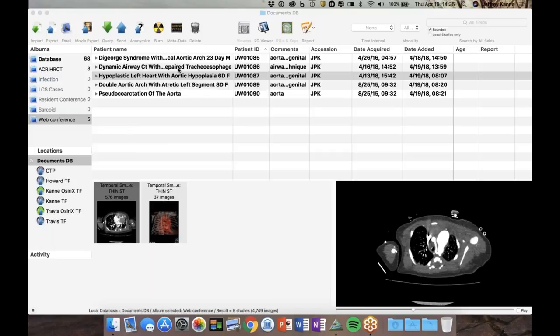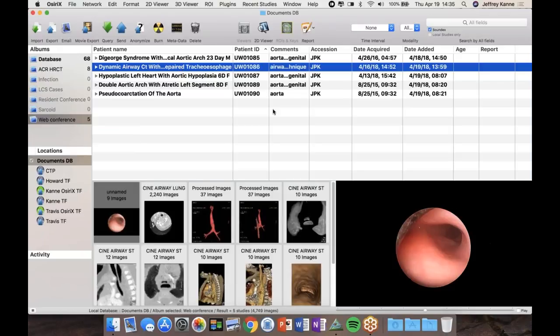Before the aorta cases: a fun case of a baby born with a tracheoesophageal fistula. Thoracic surgery wanted a good look at the airway to assess the full extent of tracheobronchomalacia. We tried a cine airway technique on one of our new scanners with a longer Z-axis coverage — a newer multi-hundred-slice scanner.